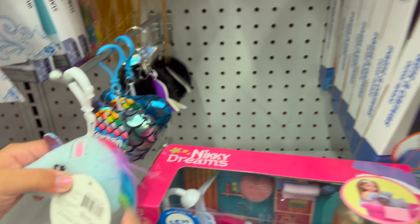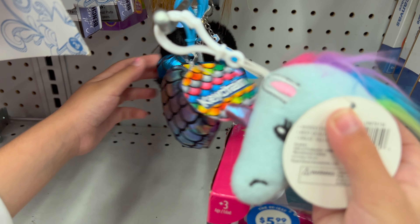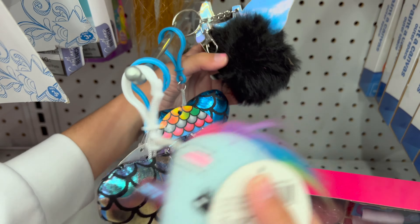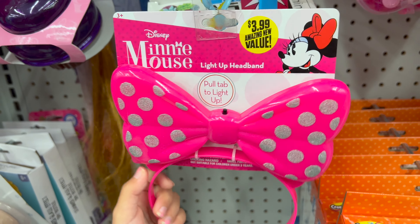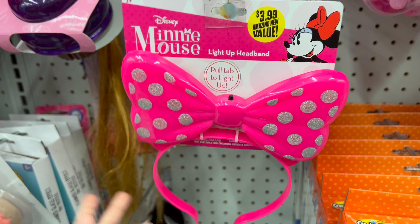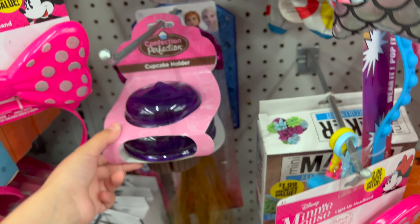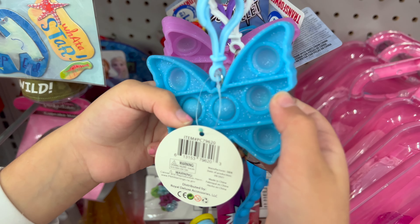And then we have got some keychains — got that one and this heart, and the blue heart, and this black ball. What is this one? Oh, it's a narwhal. Then we have got this mini mouse headband. This is really cool. Then we have got this cupcake — this cupcake is really cool. Then we have got some puppets, keychains again, really cool.